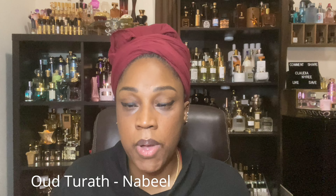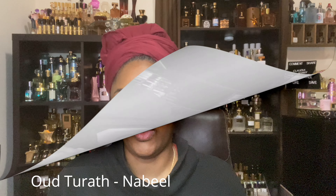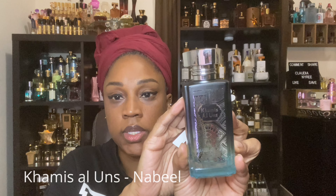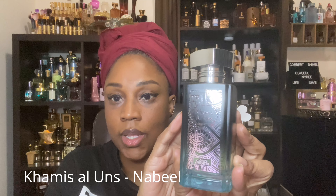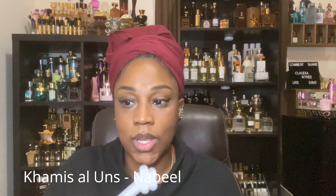If any of the notes that have come up are something that you would be interested in, then I say go get it. My next one from Nouvelle is going to be Camis El Unz. I want to say this fragrance is probably marketed to men, but if you follow my channel, you know that I don't really care about the marketing.